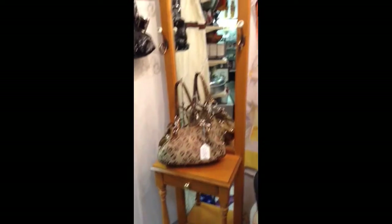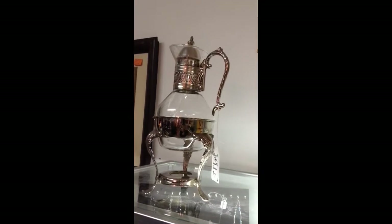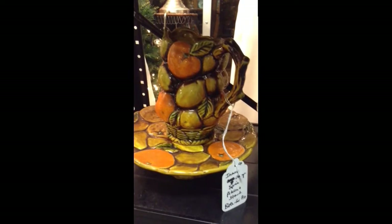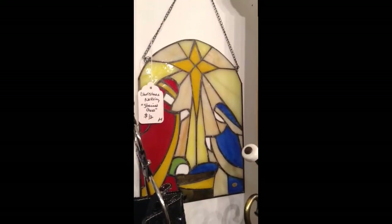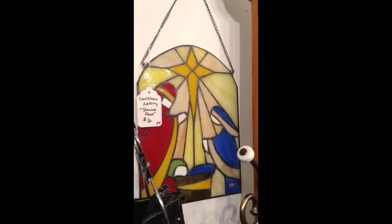The wooden hall tree with mirrors. An elegant coffee decanter or server or warmer. A retro set called Orange Spice — pitcher and the pedestal. The so-called stained glass Christmas nativity — not positive it is glass, although it is heavy.